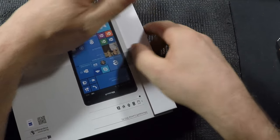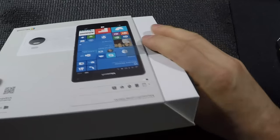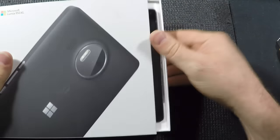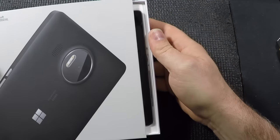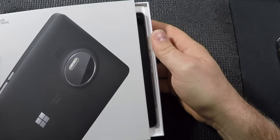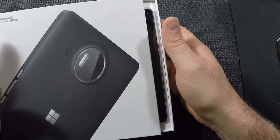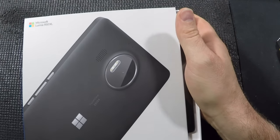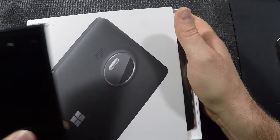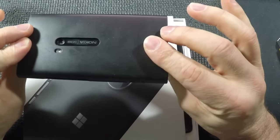I pre-ordered this, and in my country I looked each day to see if they were going to add the dock as a freebie, as they have in other countries, but it doesn't look like they're going to. So it's just the device. I bought the XL, the big one, after much deliberation about whether I should go for the bigger one over the 920, which was already a big phone at the time.